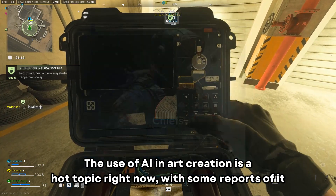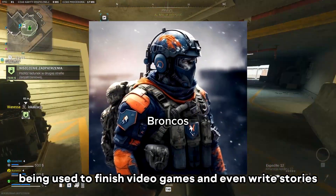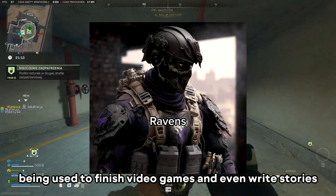The use of AI in art creation is a hot topic right now, with some reports of it being used to finish video games and even write stories.